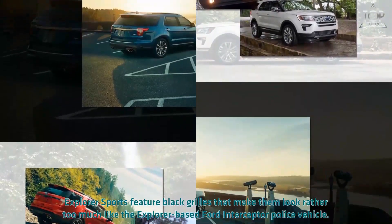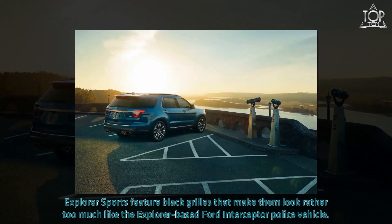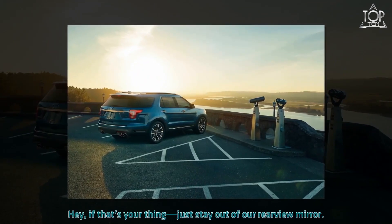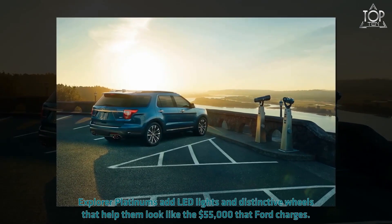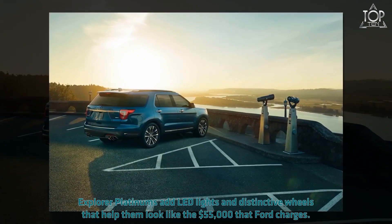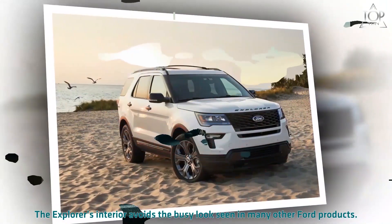Explorer Sports feature black grilles that make them look rather too much like the Explorer-based Ford Interceptor police vehicle. Explorer Platinums add LED lights and distinctive wheels that help them look like the $55,000 that Ford charges.